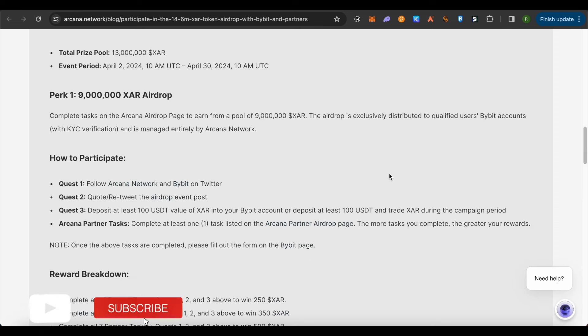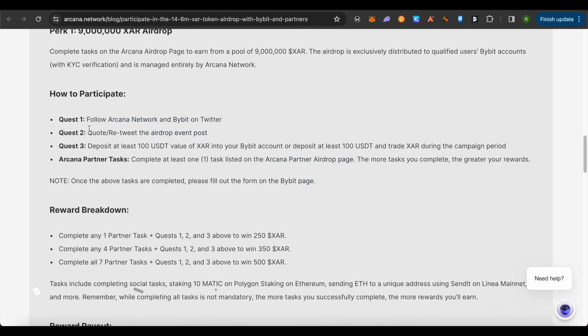In order to participate, you will have to follow Arcana Network and Bybit on Twitter, quote or retweet their airdrop event post, and also deposit 100 USDT worth of XAR. In case you want to deposit USDT, just trade with that particular 100 USDT on your Bybit account and this way you would be able to complete Quest 3 as well.